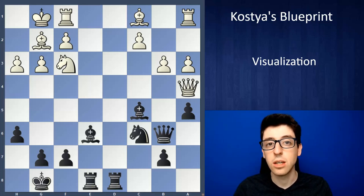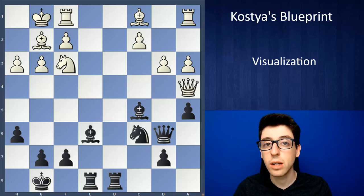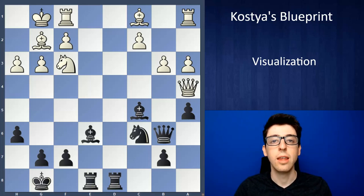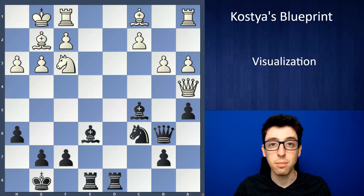In a nutshell, I believe visualization works a lot like a muscle. If you train it, if you work hard on it, it does improve in a very straightforward way. But if you neglect your visualization, if you're kind of lazy during your training and you don't push it, then it basically stays at the same level, maybe even atrophies a bit.